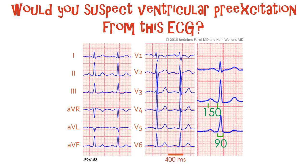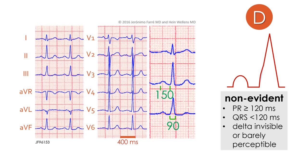Would you suspect ventricular pre-excitation from this electrocardiogram? This case is an example of what we call non-evident ventricular pre-excitation, in which the PR interval is normal — equal to or more than 120 milliseconds — the QRS complex is not wide, less than 120 milliseconds, and the delta wave is invisible or hardly perceptible. And this is in spite of the fact that this patient has an atrioventricular accessory pathway capable of anterograde conduction.